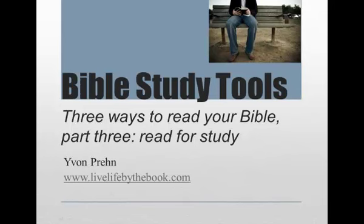Hi, this is Yvonne Pran, and this is part of our series on Bible Study Tools, Three Ways to Read Your Bible, and this is part three: to read it for study.